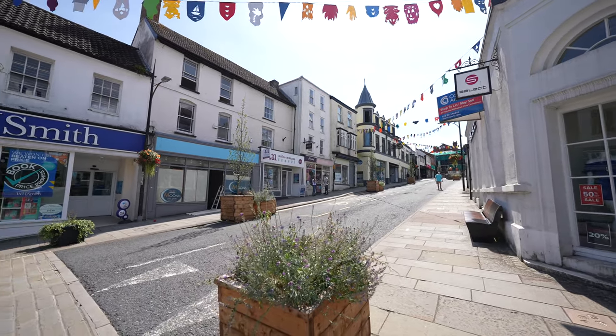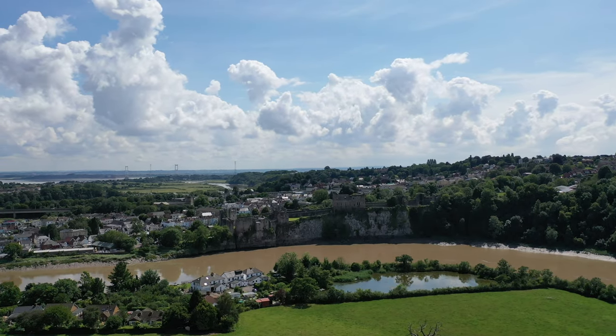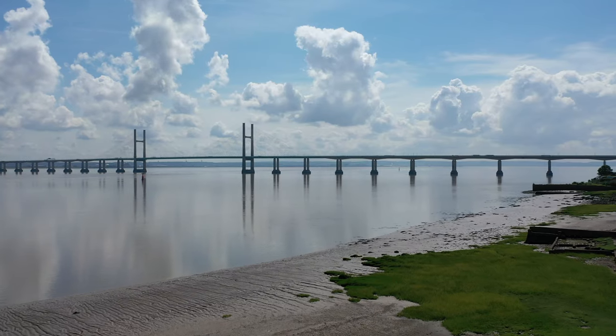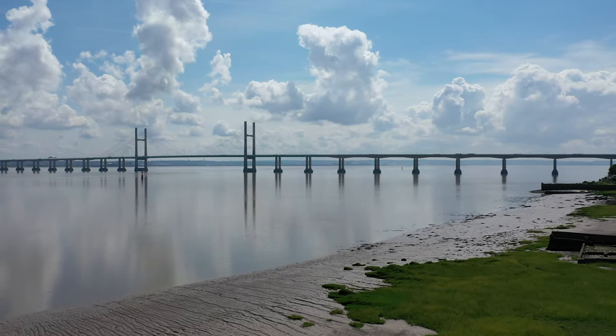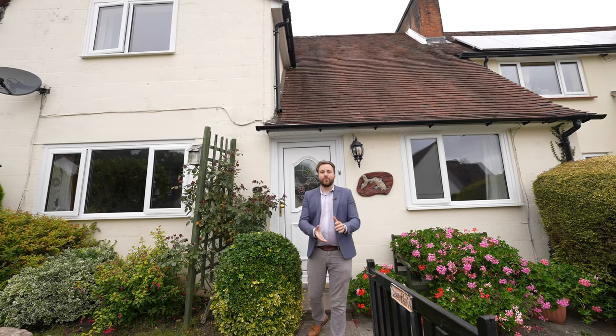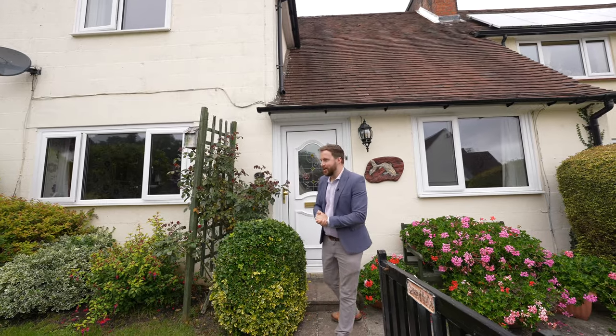Chepstow is a popular market town which affords a range of amenities including leisure facilities, schooling, shops, and a range of local businesses. It also has great transport links, making it ideal for commuters. So welcome to number three Green Street — let's get inside and take a look.